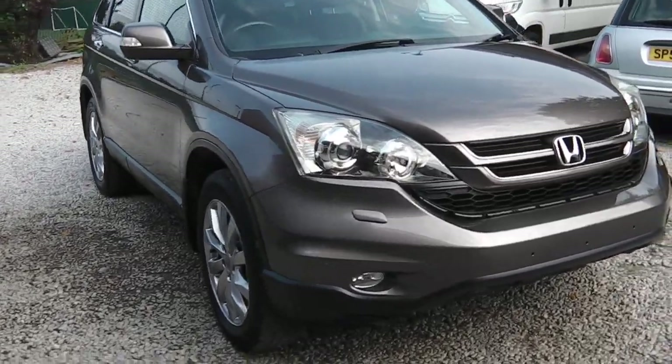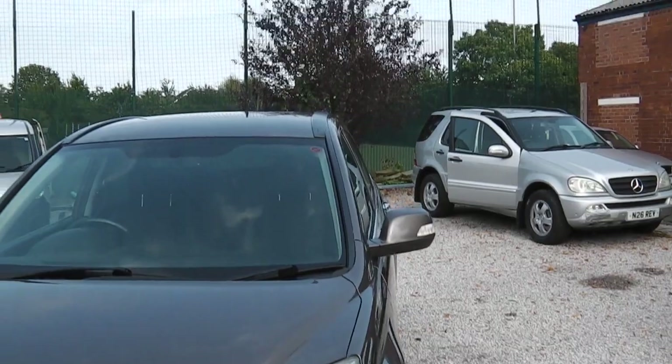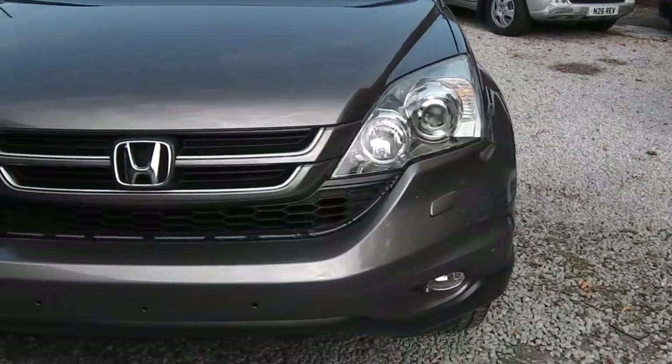Hi, it's Phil here. I'm here today to present my Honda CR-V — it's a 2012, 62 plate.